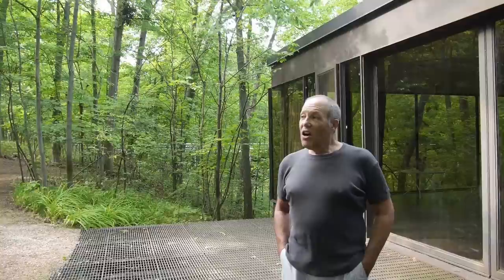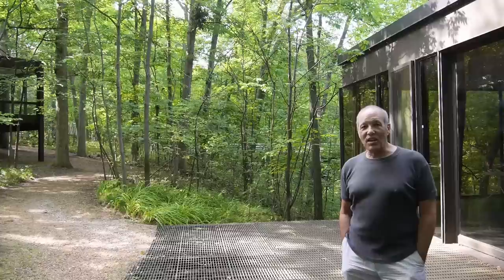You and I actually just looked at a video that Landmarks Illinois posted a couple of years ago when they placed this house on its most endangered properties list, and the truly eminent architecture historian and critic Franz Schultz called this — didn't he call it the most important modernist house in Illinois?